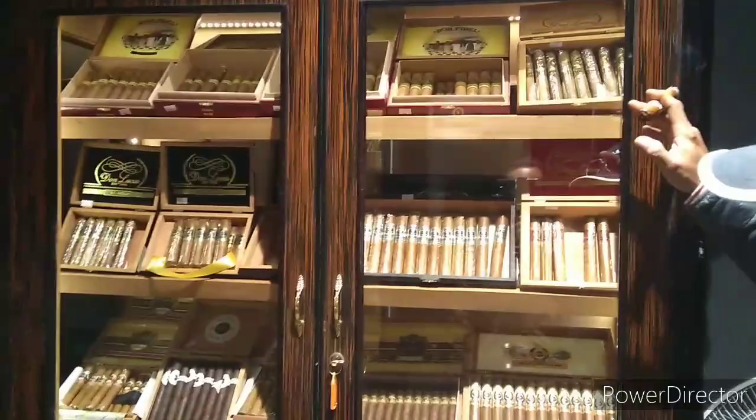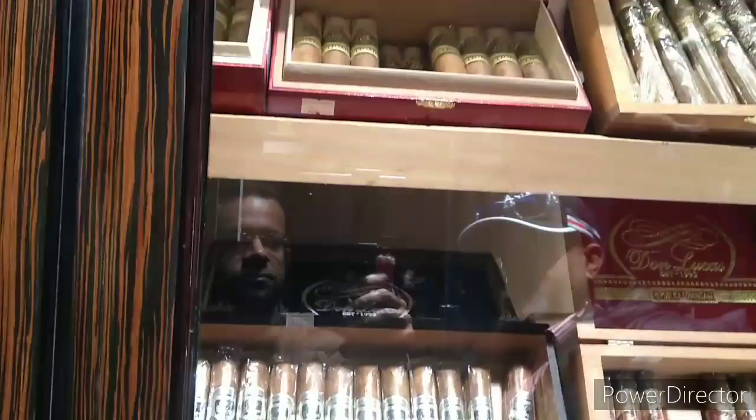This humidor here has cigars from the Dominican Republic - the Don Lucas, one of our brands. Then we have the Ashton and the Oliver, top cigars from the Nicaraguan belt. Below are also Ashtons and Olivers, and on the top shelf we have the Don Fidel, also from the Don Fidel factory in Esteli, Nicaragua.